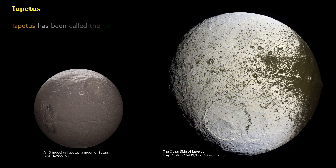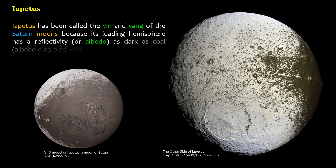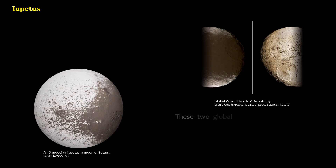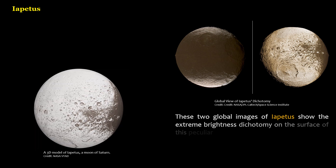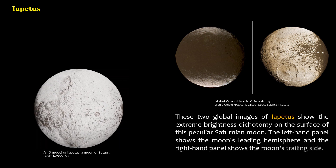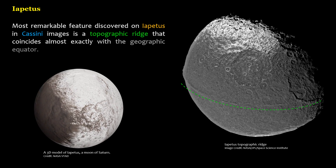Iapetus has been called the yin and yang of the Saturn moons because its leading hemisphere has a reflectivity, or albedo, as dark as coal (albedo 0.03 to 0.05) with a slight reddish tinge, and its trailing hemisphere is much brighter at 0.5 to 0.6. Two global images of Iapetus show this extreme brightness dichotomy. Most remarkable is a topographic ridge discovered by Cassini that coincides almost exactly with the geographic equator.